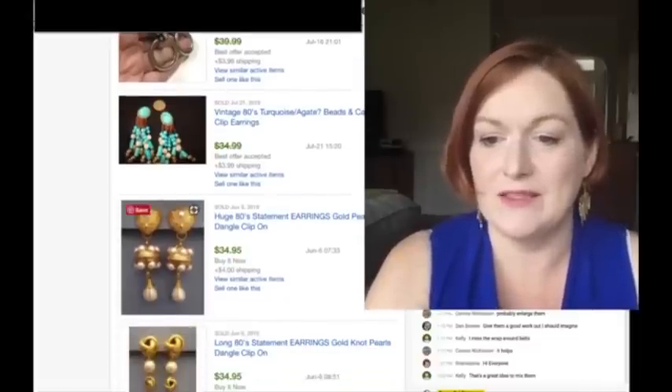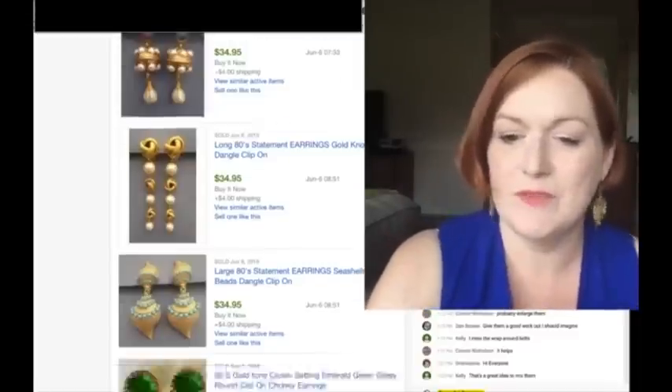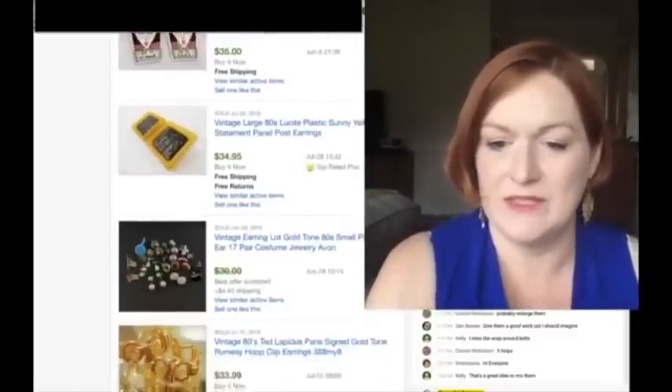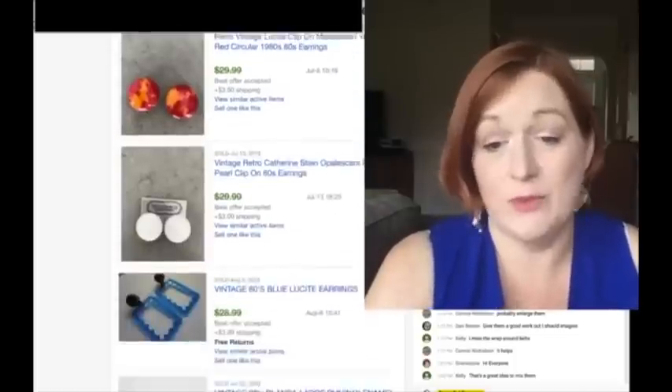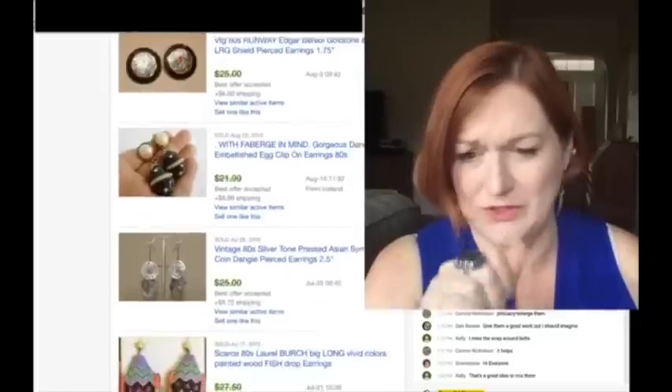Big statement dangles, knots and pearls and gold tone - big old statement earrings. There were more tassels too. Laurel Birch always comes up - I like selling Laurel Birch.